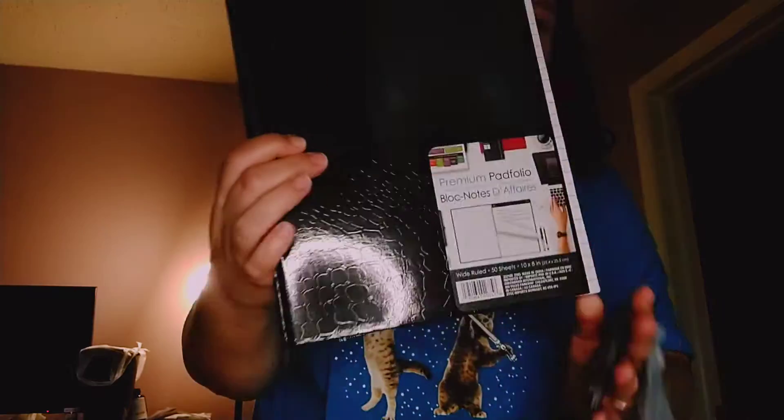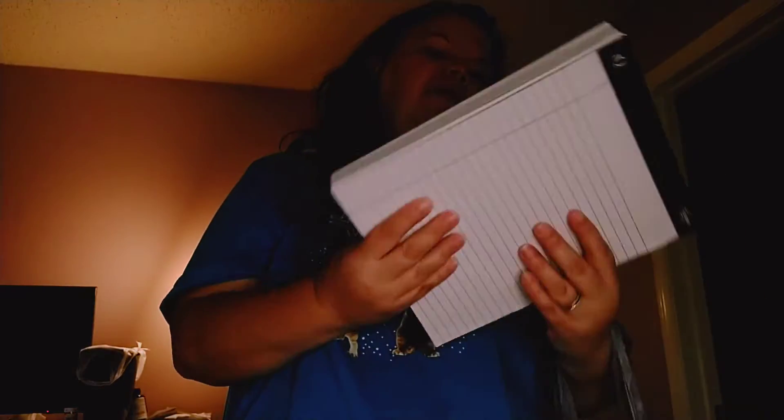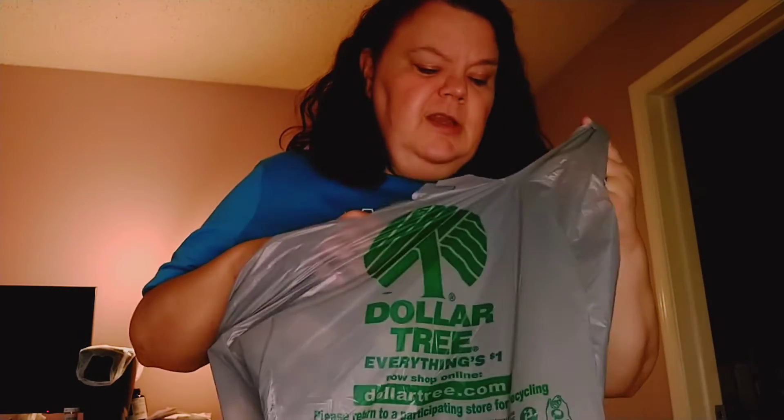I found this and I thought it would be really good. I like to keep track of my bills and when they're due, so I write it all down. This is what it looks like — it says 'premium pet folio block notes.' It's practically just a pad and I guess you keep track of things. Some of you might use it at your job if you like to keep notes and track of things.